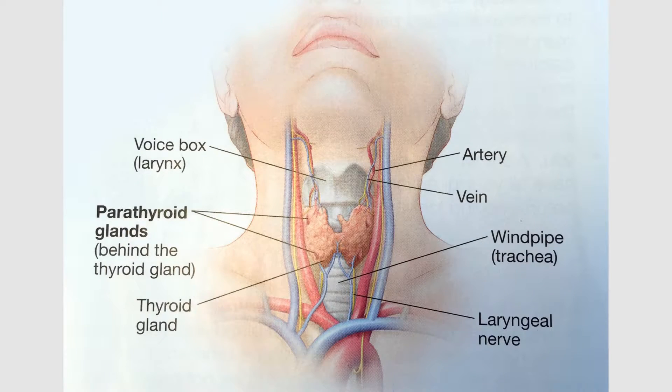Your thyroid is a butterfly-shaped gland that is located right over the top of your windpipe. You can see that there are many important structures located within the neck that surround the thyroid, and these are structures that we have to be careful of during surgery.